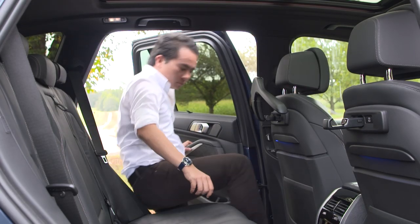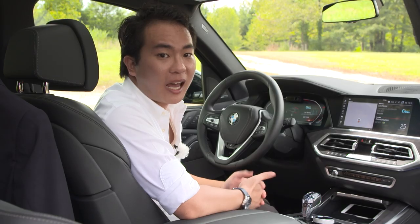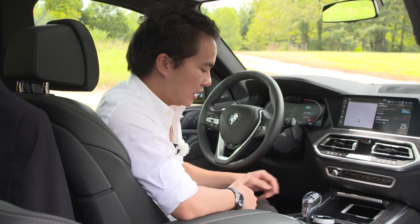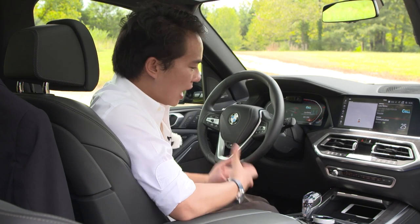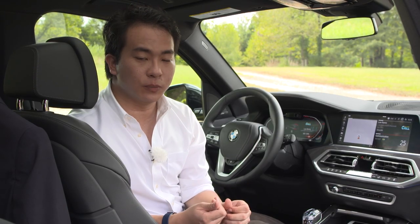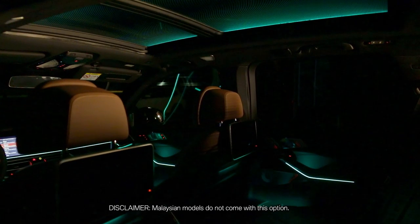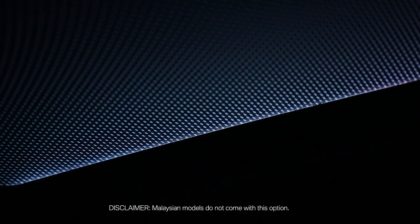As you would expect in a car so big, there's plenty of legroom and headroom both at the front and at the back. There are also plenty of new convenience features such as heated and cooled cup holders, massage seats, and wireless charging. Available as an option is a panoramic glass roof that now features a sky lounge feature taken from the 7 Series, with LED lights imprinted into the glass that creates a night sky pattern.